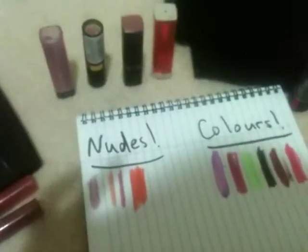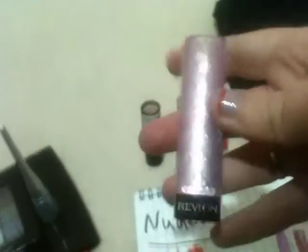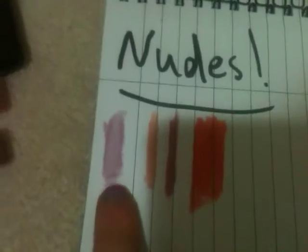Now we're going to start off with my Revlon lip butters. I love the packaging — it's very purple. Here's what it looks like underneath and what it looks like on. You can see it's like a light purple — it's actually even lighter than that when you put it on your lips.